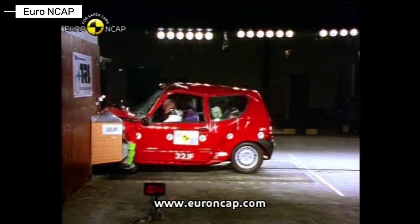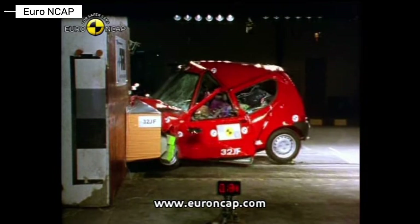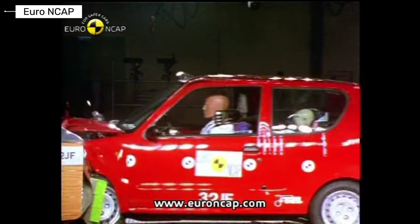The Fiat Seicento became infamous for its crash performance. Severe structural failure was observed during impacts. It clearly showed outdated safety design.